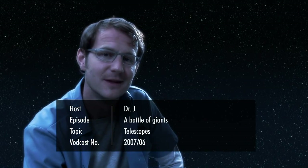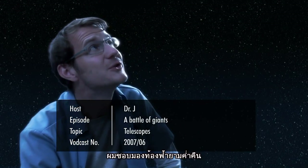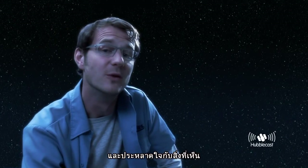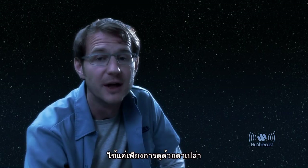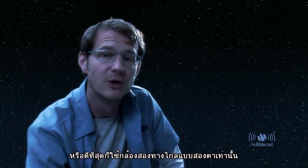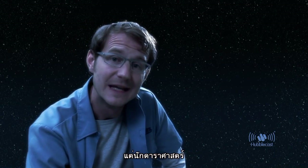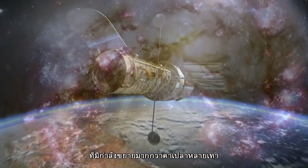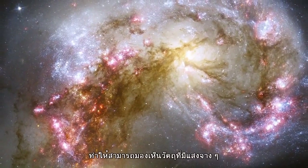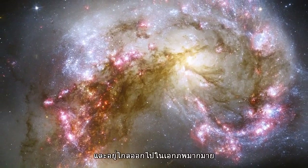Welcome to the Hubblecast. When I was a kid, I often used to stare at the night sky and wonder what it was all about. Back then, I usually only used my eyes, or at most a pair of binoculars. Astronomers have telescopes that are much more powerful than the naked eye, and which can be used to uncover the faintest and most distant objects in the universe.